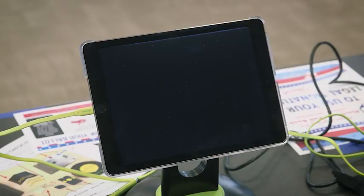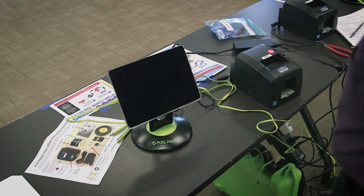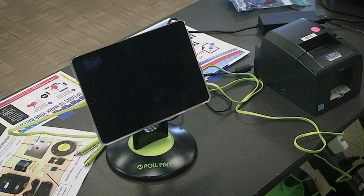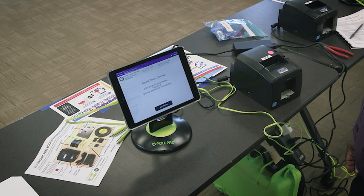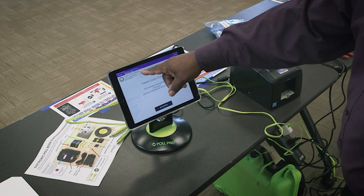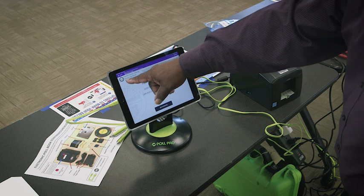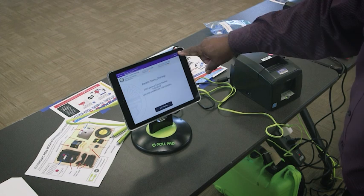Power on the electronic poll book by pressing the button at the lower right edge. Your electronic poll book may go into sleep mode — if that happens, press the circular home button and slide to unlock. When the home screen comes up, check the following for accuracy: election name and date in the top left corner of the gray navigation bar, polling location LID number directly under the election name, check and count at zero in the center, and battery life close to full in the top right corner.